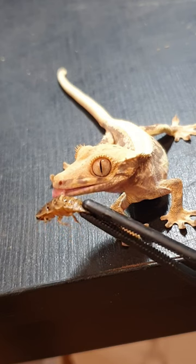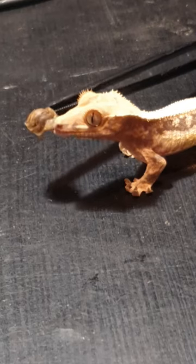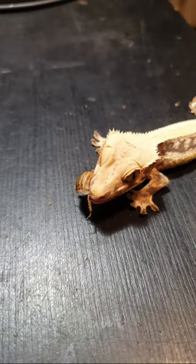You have to be patient because it's going to take some time, but eventually the crested gecko will eat the insect. It took me 15 minutes of constant trying before he grabbed the roach. Was this advice helpful?